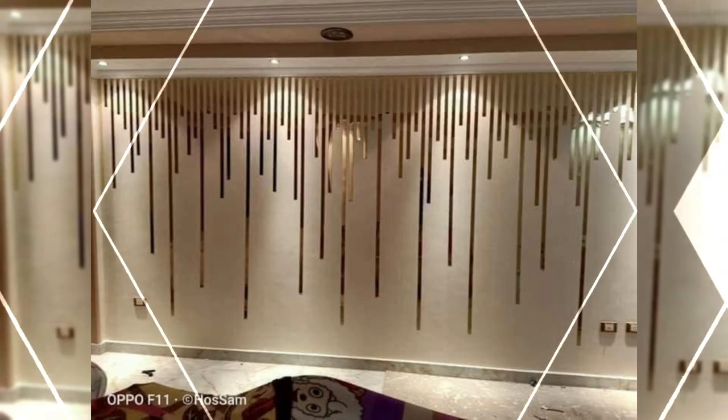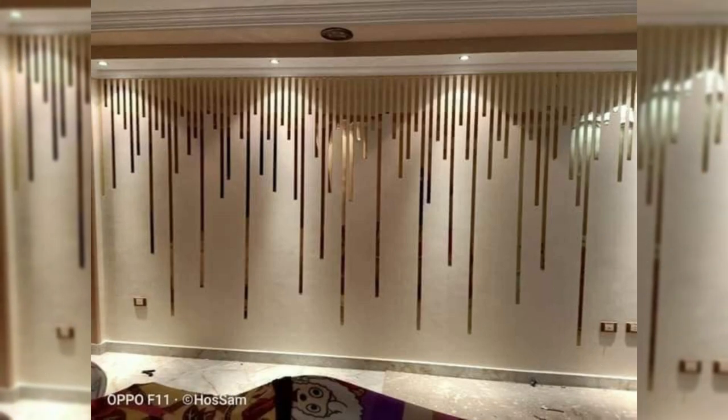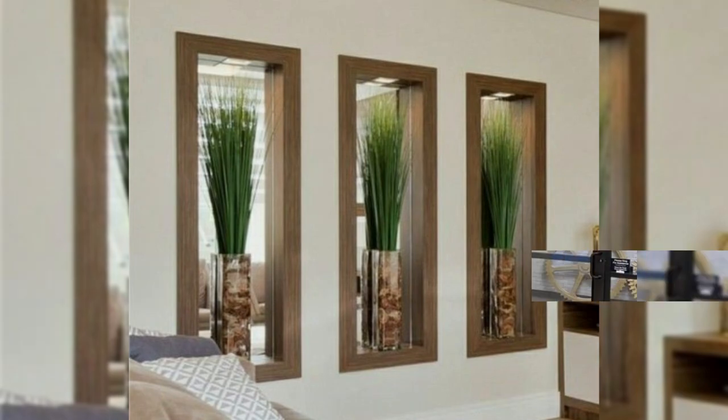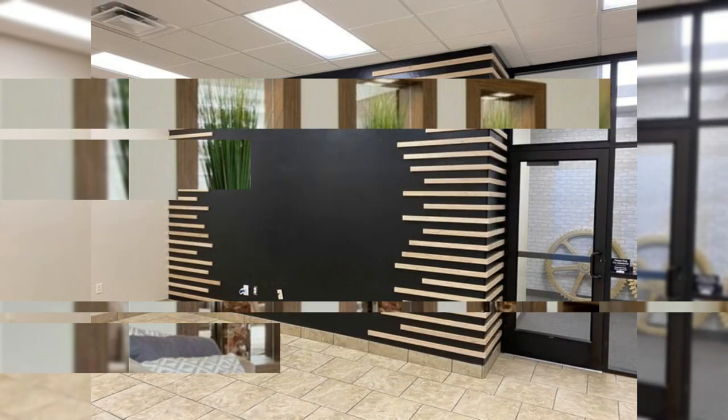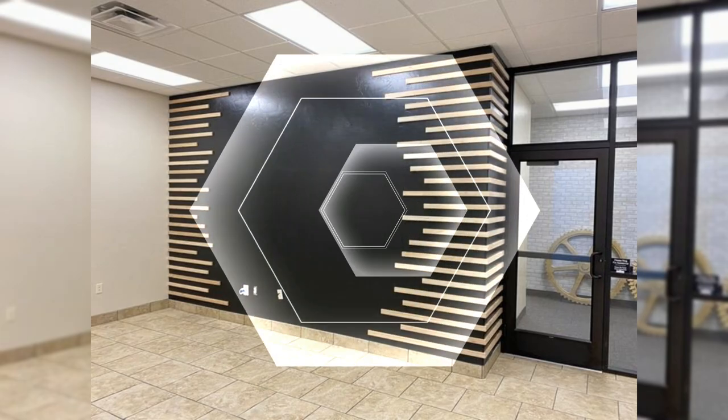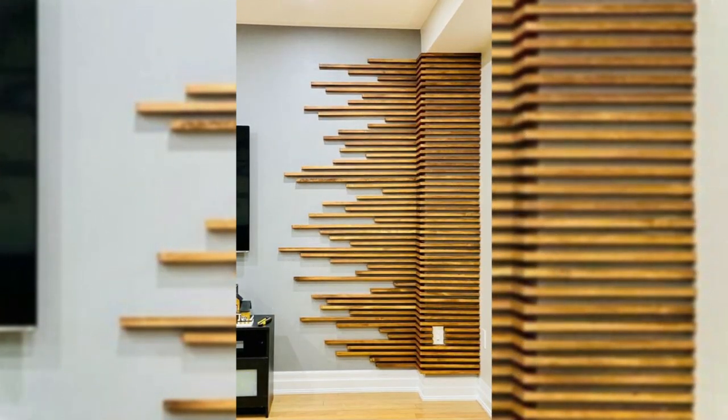4. Showcase fabric. A tapestry or wall hanging can add color and pattern as well as a sense of softness to a space. Consider framing vintage scarves or other pretty textiles. Bonus: these are a lot easier to move than framed paintings when it comes time to head to your next home.